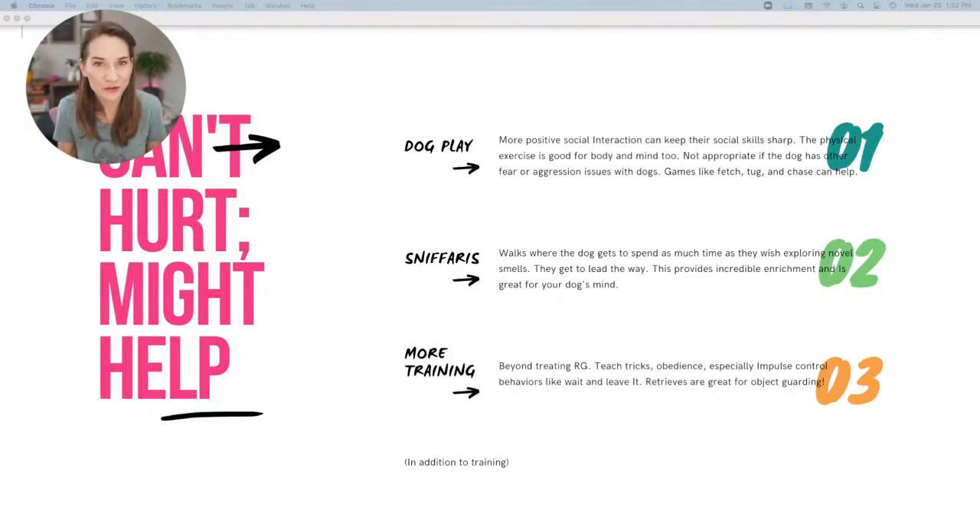Number two is the sniffari — a dog walk where you let the dog lead the way, follow their nose, and spend as much time as they want sniffing that lamp post, tree, bush, or fire hydrant. This is the highest form of enrichment for a dog. It's great for their brains and tires them out quite a bit. You could just let them take you for a sniffari — it tires them out a lot more than you'd think. A tired dog is a good dog.